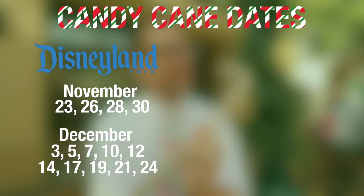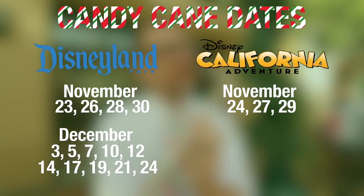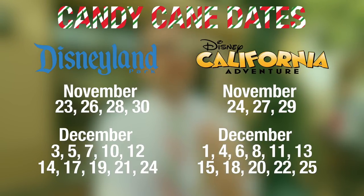If you prefer to buy your candy cane at Disney California Adventure, the dates are November 24th, 27th, and 29th. Or in December: December 1st, 4th, 6th, 8th, 11th, 13th, 15th, 18th, 20th, 22nd, and Christmas Day on the 25th.